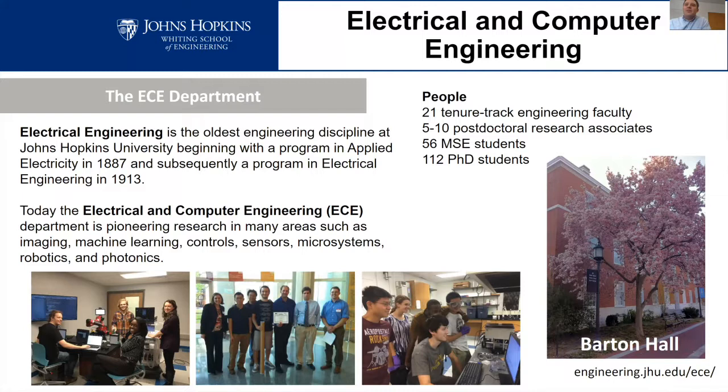We have about five to ten postdoctoral researchers in the department, about 56 master's students and 112 PhD students. Johns Hopkins routinely leads the U.S. in research spending, but at the same time we have a small department — which is something I really like. Being in a smaller department means you get to know everyone, you have a lot of say in what goes on, but we also have a lot of resources available due to the large nature of the institution, including the medical school and applied physics lab. It's kind of more like a small school, but with big-institution resources.